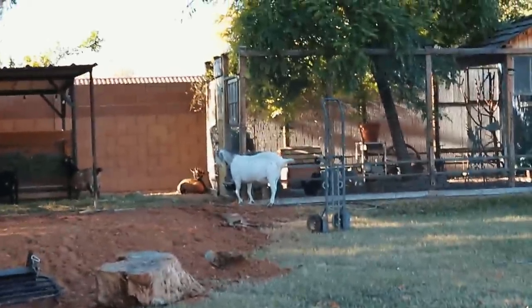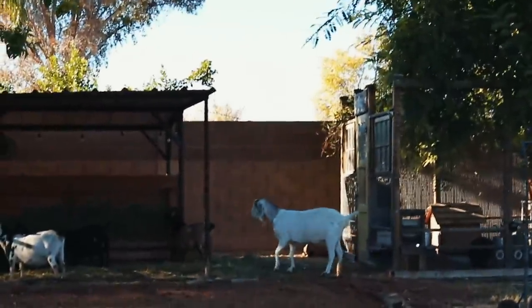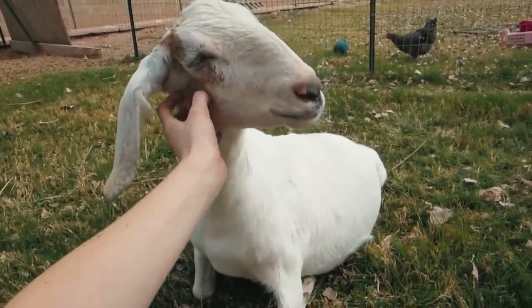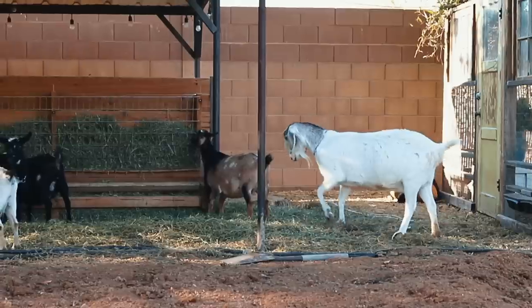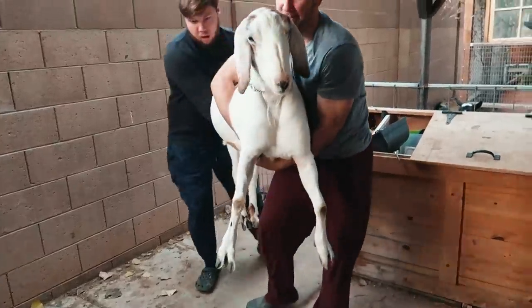Luna was one of the first goats that we ever brought to our farm. She just hit 12 years old and her antics have brought so many laughs to our lives. But we recently noticed that she's starting to have trouble walking, and so today we're going to try to find a solution.